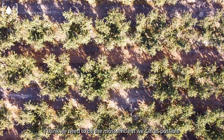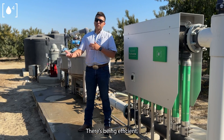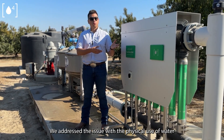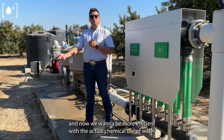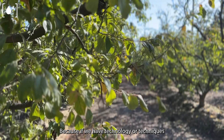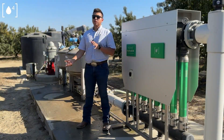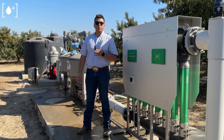I think we need to be as efficient as possible. There's being efficient, and now it's taking it to the next step towards that efficiency. We addressed the issue with the physical use of water, and now we want to be more efficient with the actual chemical use of water. Because if we have technology or techniques that can clean that water to make it effectively used, then it's something that I think is going to go a long way for us.